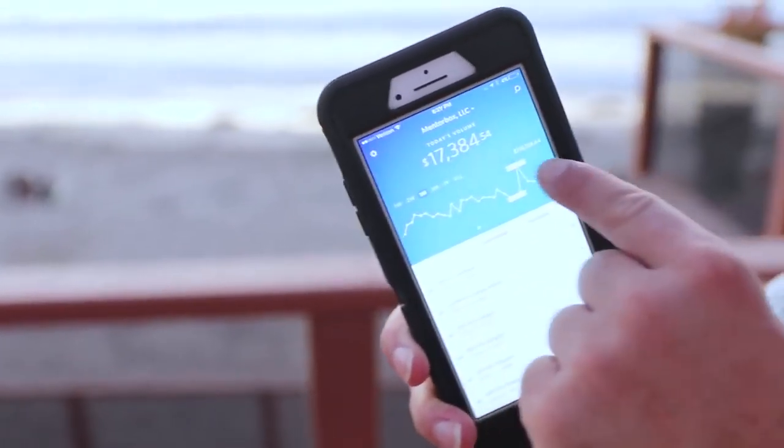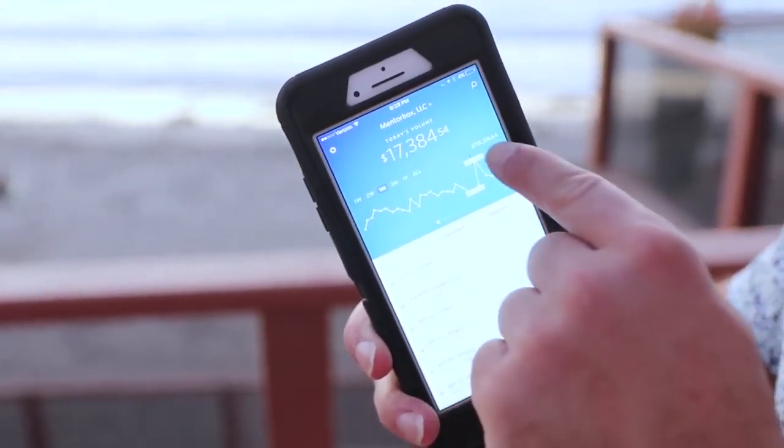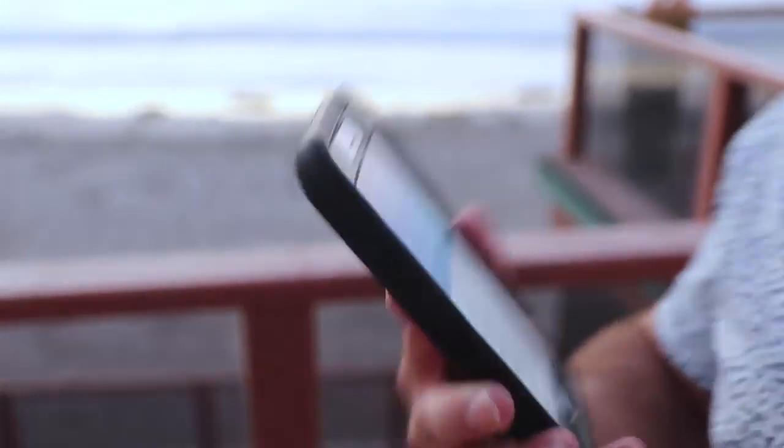How do I make money online? People always ask me how I make money, and I thought I'd just show you some actual screenshots on my phone of different products, different businesses I have. I'm down here at the beach house in San Diego. One of my companies made $17,384 today alone, and $715,000 in the last month selling simple household items.